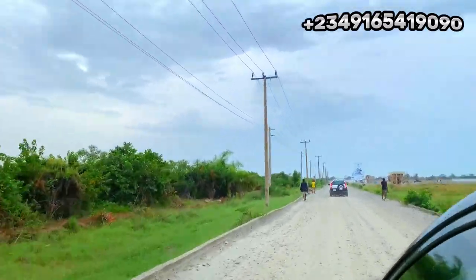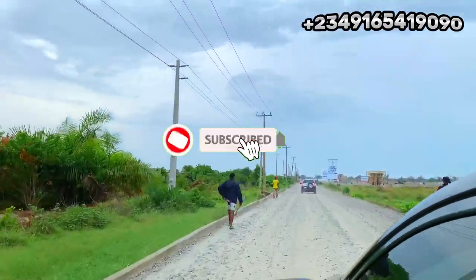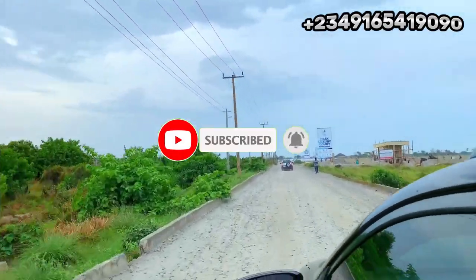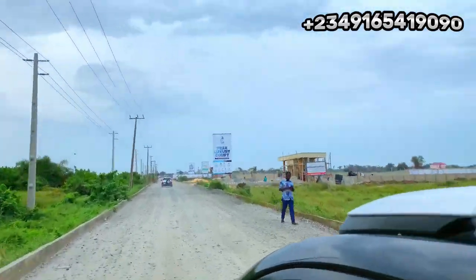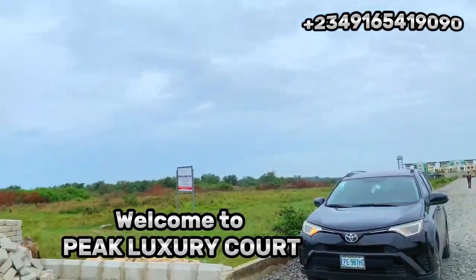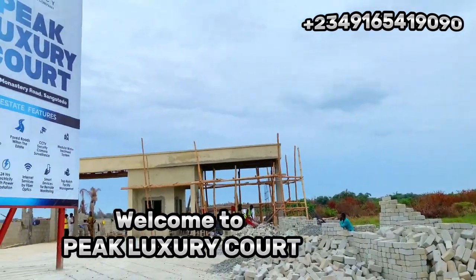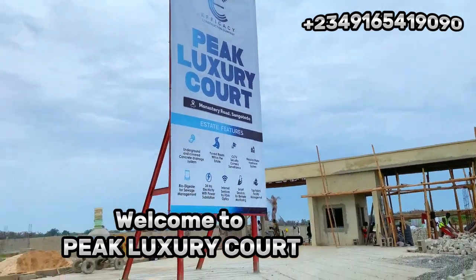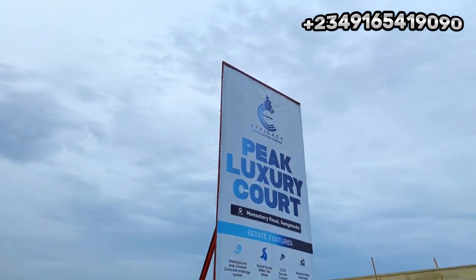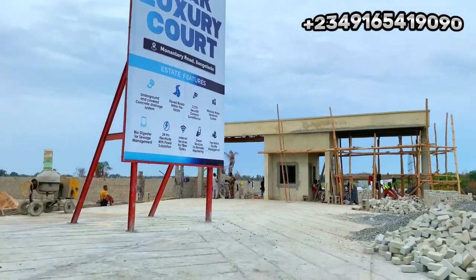Look at the road leading to Peak Luxury Court — it is already tarred so you don't have any issues at all. Right there in front of you is Peak Luxury Court, directly on the road. Fantastic place — welcome to your new investment, Peak Luxury Court. Let me take you around and show you what we have coming up here and give you an update on this beautiful estate.